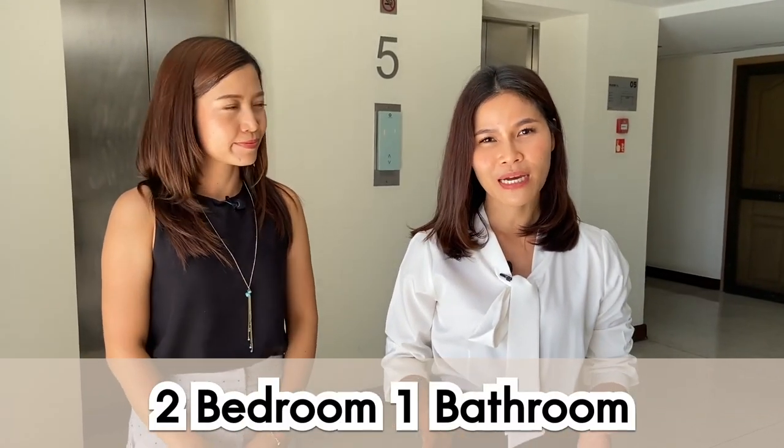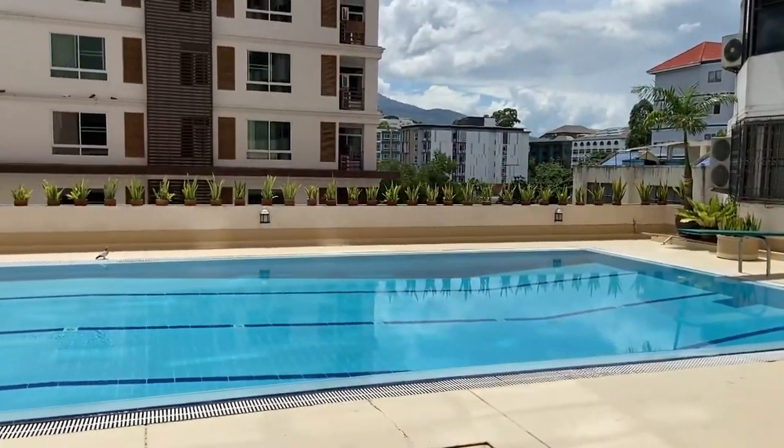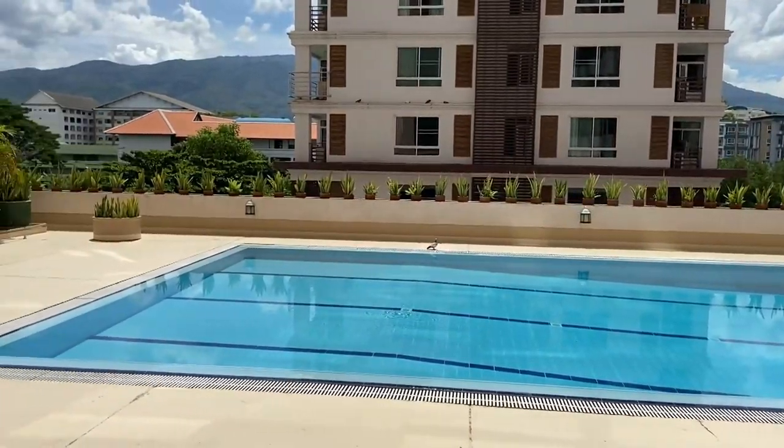So today Pissili and I, we are going to show you a two bedroom, one bathroom unit. The living space is around about 108 square meters, and right now the two of us are standing on the fifth floor, where there is a swimming pool that is free for all residents. So let's go check it out!